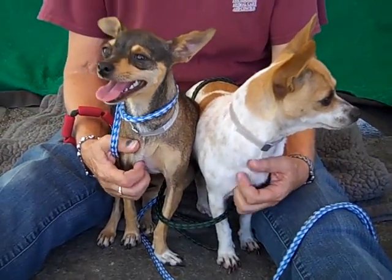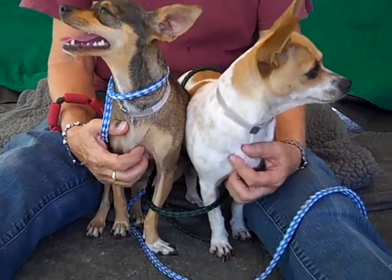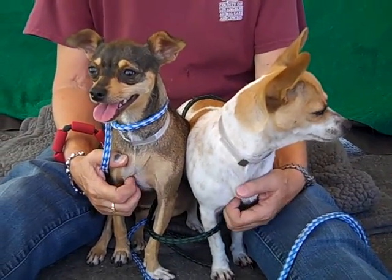It's such a cute pair. We have Pepsi and Sprite. Pepsi on the left, Sprite on the right. Pepsi's ID number is A4867398 and Sprite on the right is A4867400.